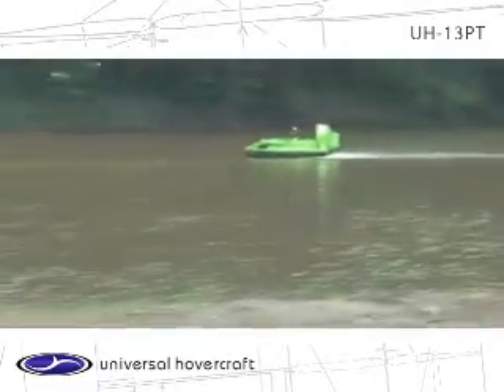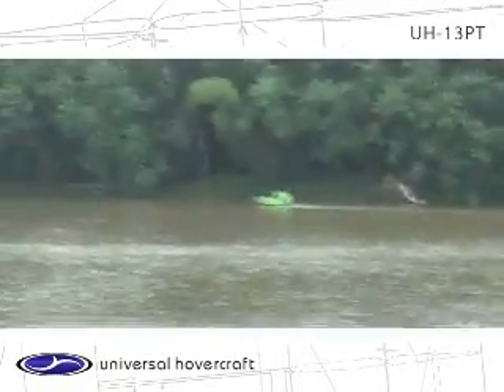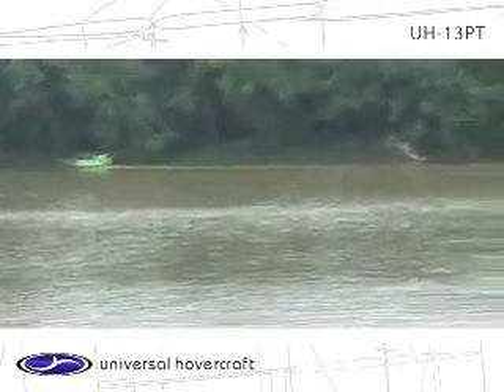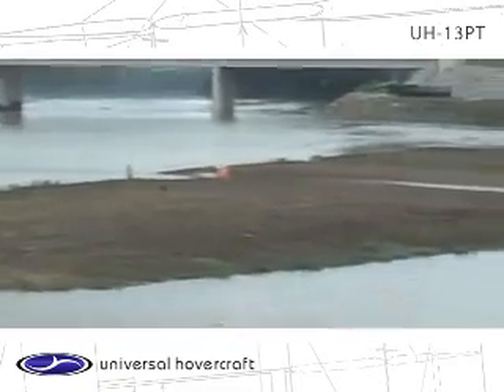Definitely having some trouble out there in the University of New Hampshire machine. I don't know what it is, but it looks like he may have some skirts blown out there in the back. It's not normally a problem, but sometimes if you have to stop on the water, you'll get some water up into your hull, and that adds a lot of weight and they don't go too well.